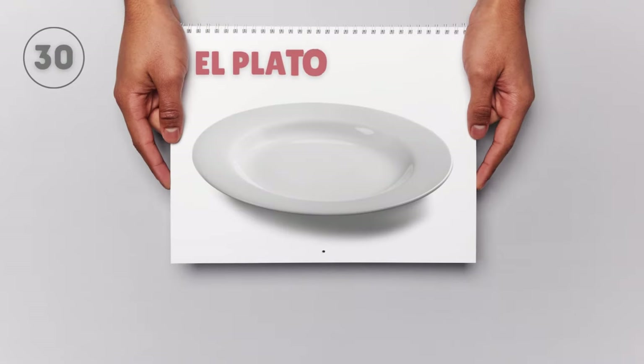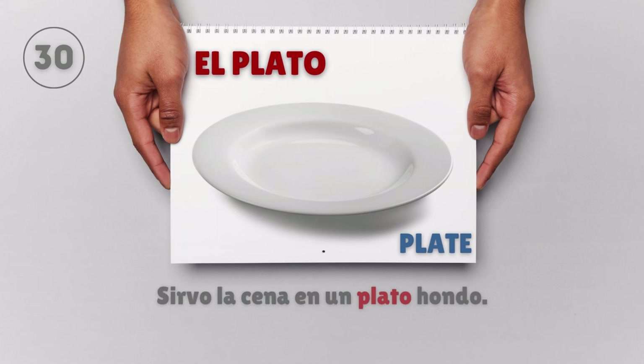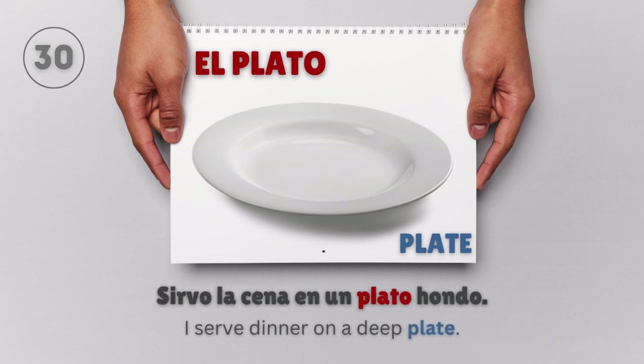El plato — Plate. Sirvo la cena en un plato hondo. I serve dinner on a deep plate.